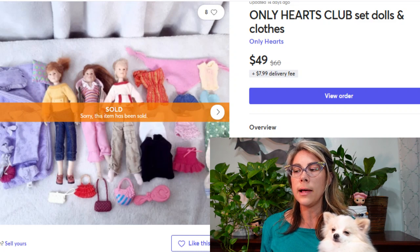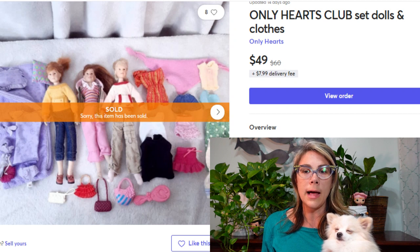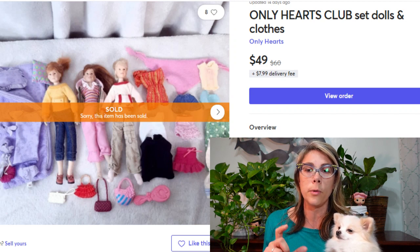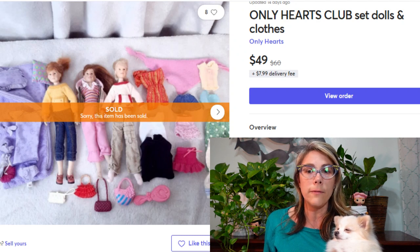This is an Only Hearts Club doll and clothing set that sold for $49. I picked up the entire lot for about $5 at a yard sale — three dolls plus lots of clothes and little accessories. If you're selling these kinds of dolls, look up the individual character because some are worth more than others. I lotted these all together and they went to one buyer, so they had a nice little fun set.